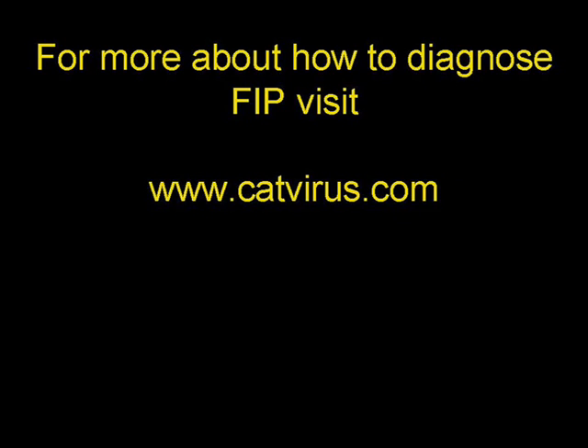I hope you found that film useful. For more information about how to diagnose FIP, visit my website www.catvirus.com. Thank you for having watched this film. This is Diane de Addy, praying for an end to animal suffering.